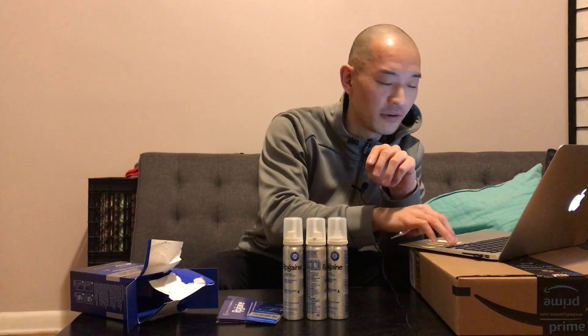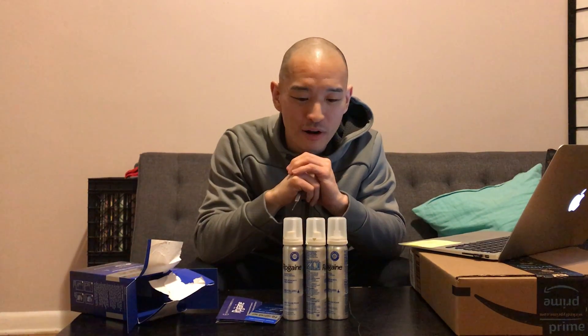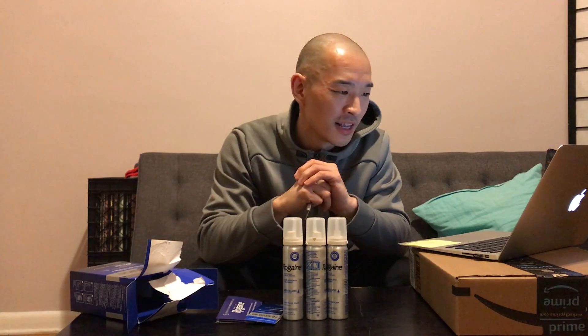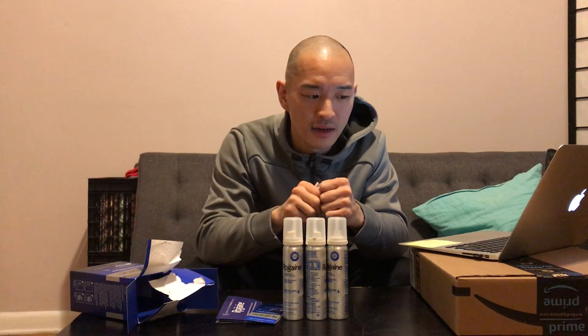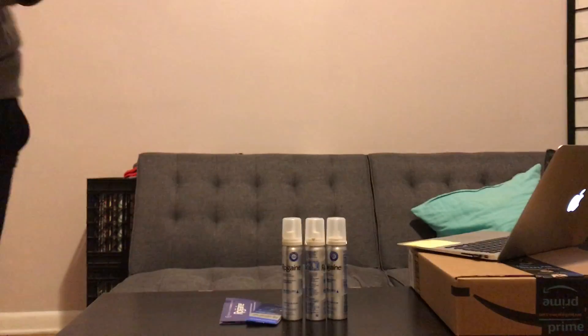That's really about it. Feel free to ask me questions in the comments. My head is basically just a giant experiment for hair regrowth products. I've done other videos with other products. I don't review them yet — maybe I'll start actually reviewing instead of just unboxing — but for now, hit me up in the comments and I'll respond. Thanks, guys.